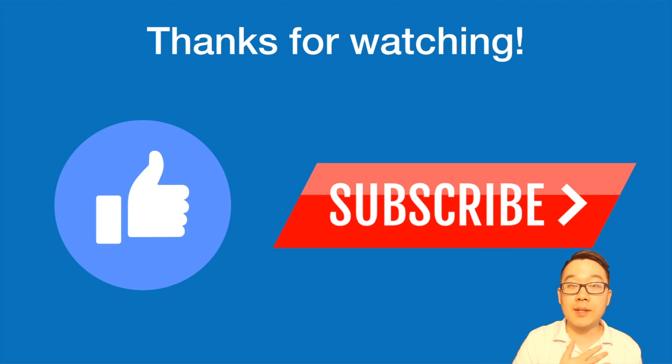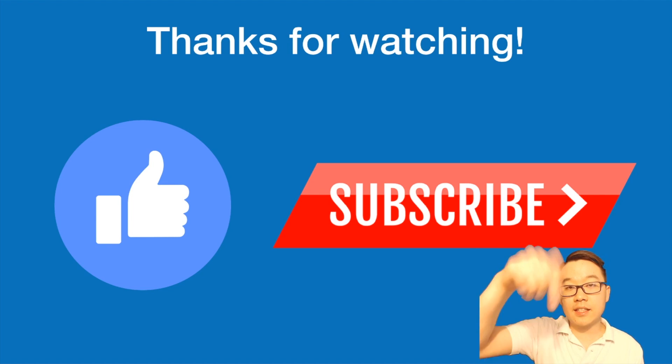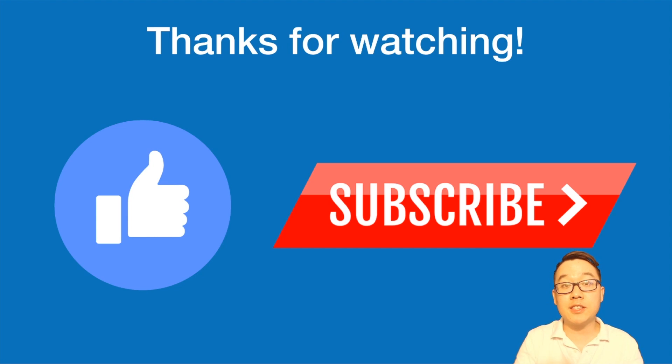Thank you everybody for watching. Are you excited about the halving? I'm excited — I'm holding my Bitcoin. HODL forever, or at least a part of your Bitcoin stack. Let me know down in the comments below. Be sure to smash that like and subscribe if you haven't already. This is Kevin — I hope you have an amazing rest of your day and I'll catch you guys next time.